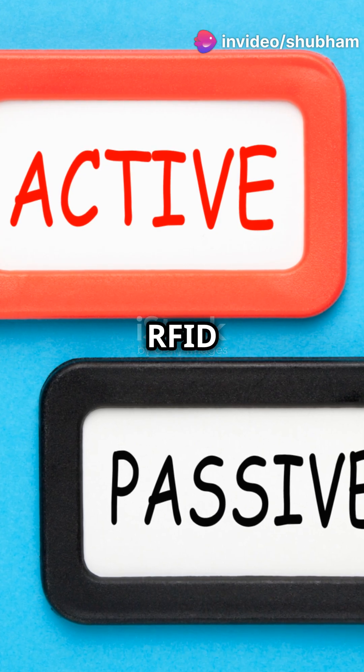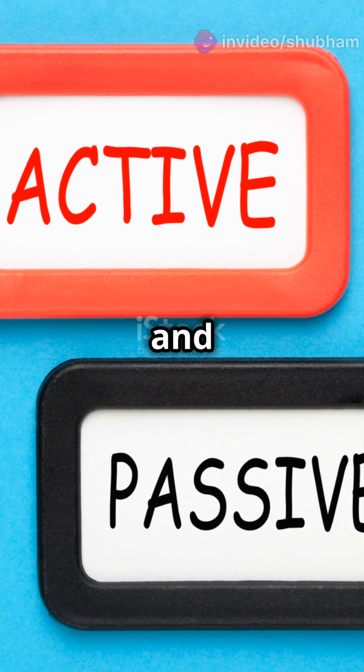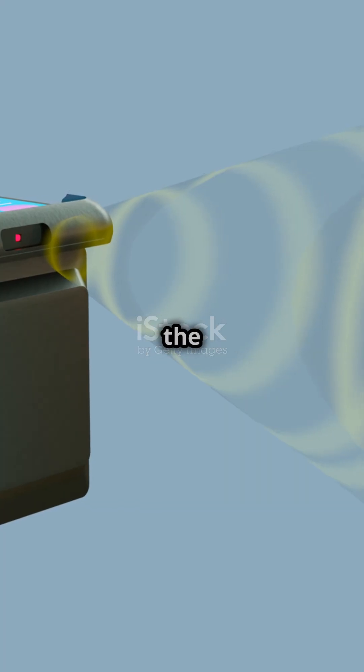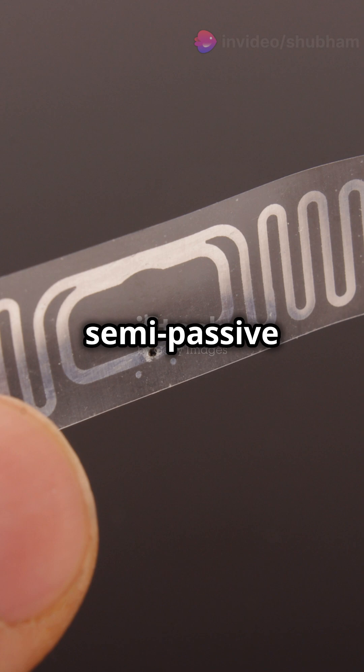There are three types of RFID tags: active, passive, and semi-passive. Active tags have their own power source, passive tags rely on the reader's signal, and semi-passive are a mix of both.